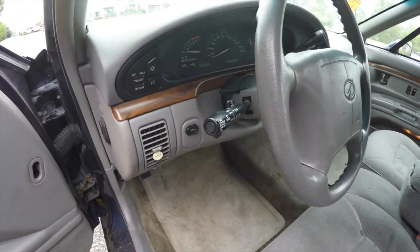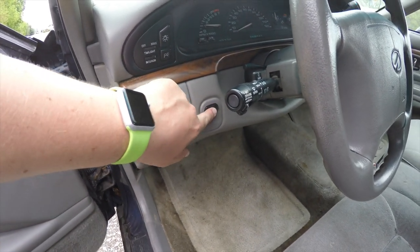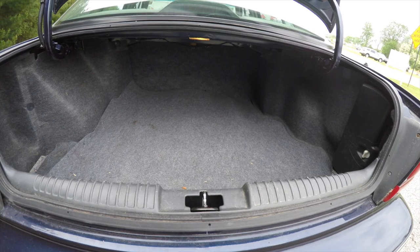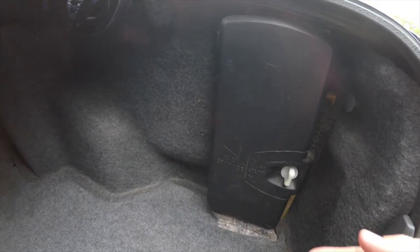To pop the trunk is easy — just press the trunk release button right behind the steering wheel. Taking a quick look at the trunk, it's very spacious. Underneath your mat you do have your spare tire. Your jack is actually located in a little storage compartment here, which locks in place, which is handy.